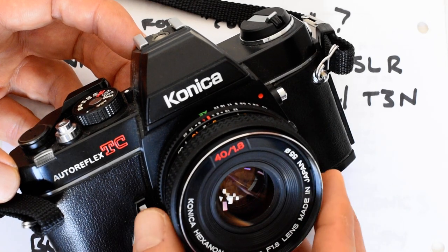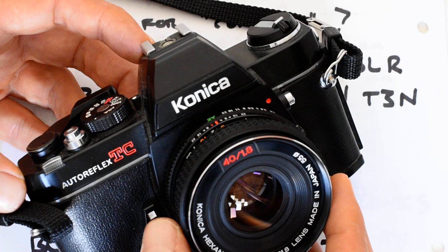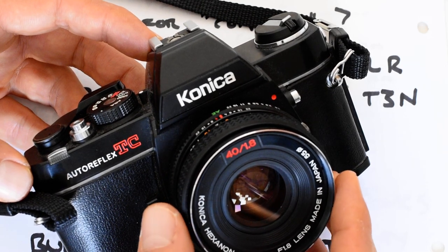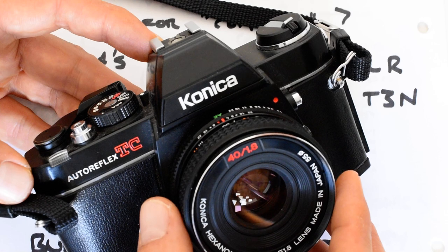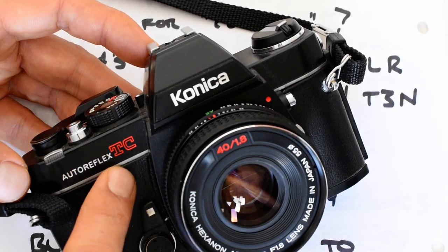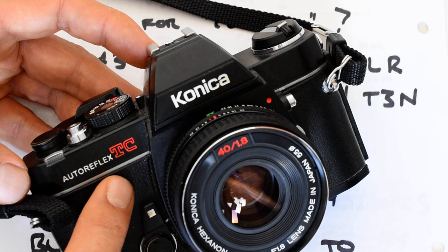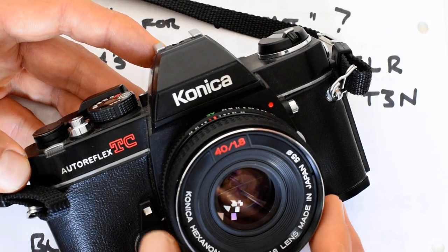If you want a compact SLR and you like the idea of all-mechanical, battery-independent reliability, then naturally you're going to be drawn to the Olympus OM-1 — that's the standard bearer for that category. But they're not cheap, and finding one in really nice condition that's been overhauled and functioning reliably at a reasonable price is a bit of a challenge. Whereas the TC — Konica is an all-but-forgotten brand — and these cameras are just not popular, so they are not expensive on the secondhand market.